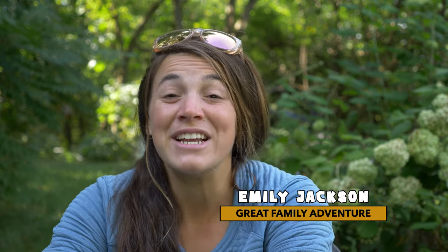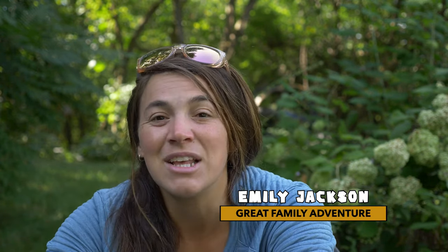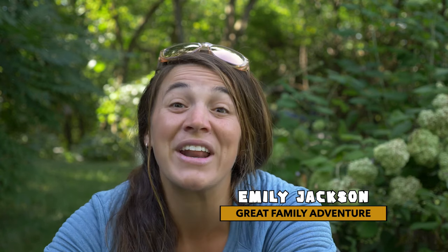My name is Emily Jackson from The Great Family Adventure, and today I'm going to share with you 10 things that we take with us when we're going on a camping trip.